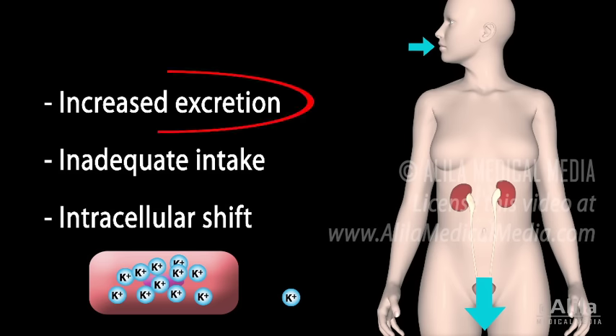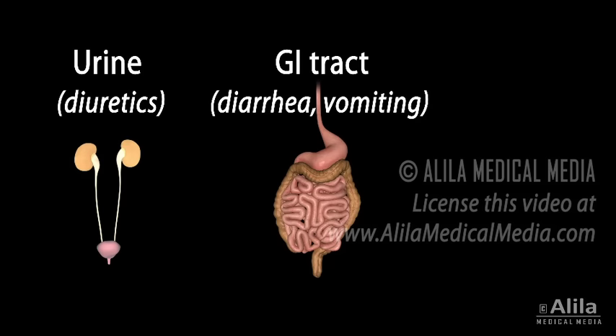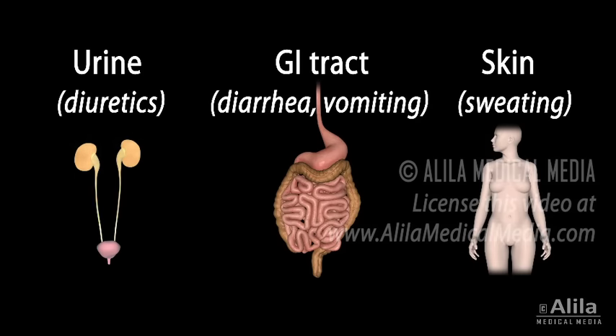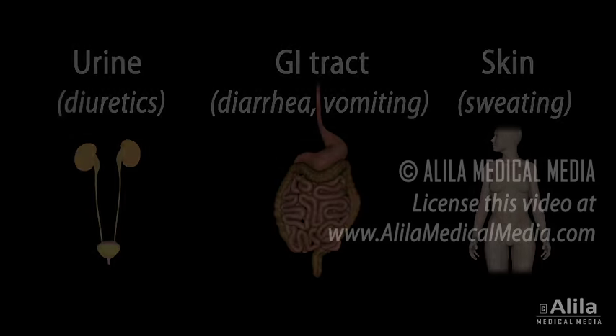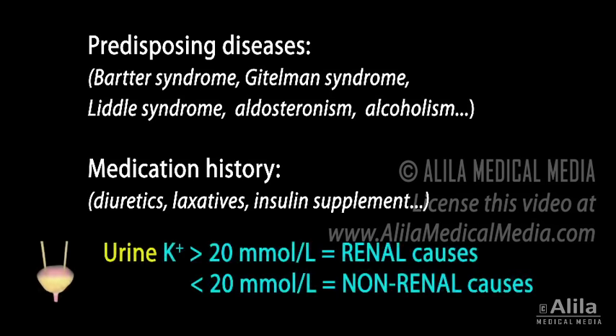Most commonly, hypokalemia is caused by excessive loss of potassium in the urine, from the GI tract, or skin. The cause is usually apparent by the patient's history of predisposing diseases or medication. Urine potassium levels are measured to differentiate between renal and non-renal causes.